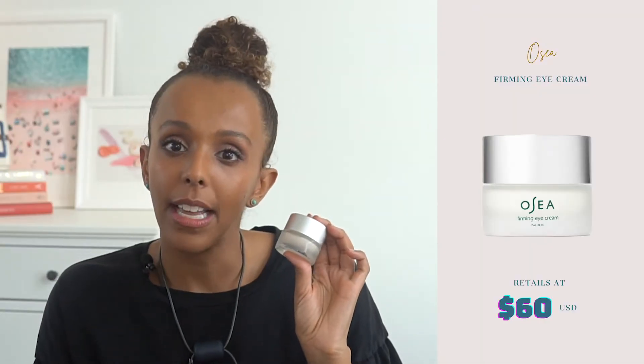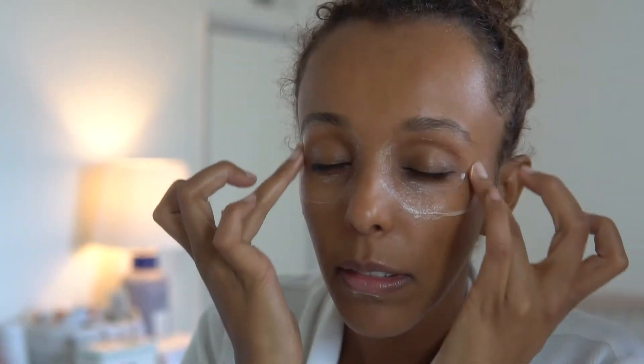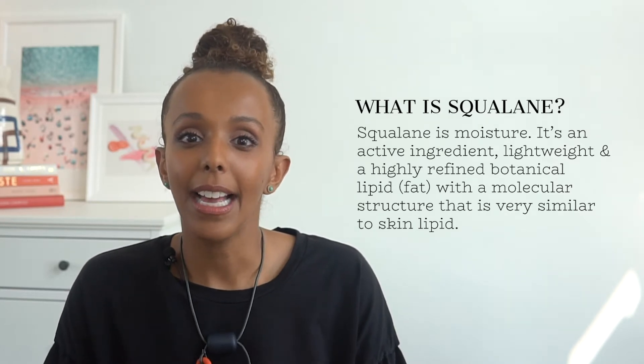This is one of my favorite eye creams — I mainly use this at night because of its thicker texture. This is Osea's Firming Eye Cream, which you can use around your eyes as well as your lips. It's really beneficial for those who see the first signs of aging, and if the eye area is very sensitive and dry, this offers ample hydration. It retails at around $60, which is quite expensive, but when you read their ingredient list you can fully understand what they invest in to create a clean formulation. This is a high-performance eye cream that has squalane, derived from olives, which really helps plump, contour, and firm the eye area as well as the contours of the lips.